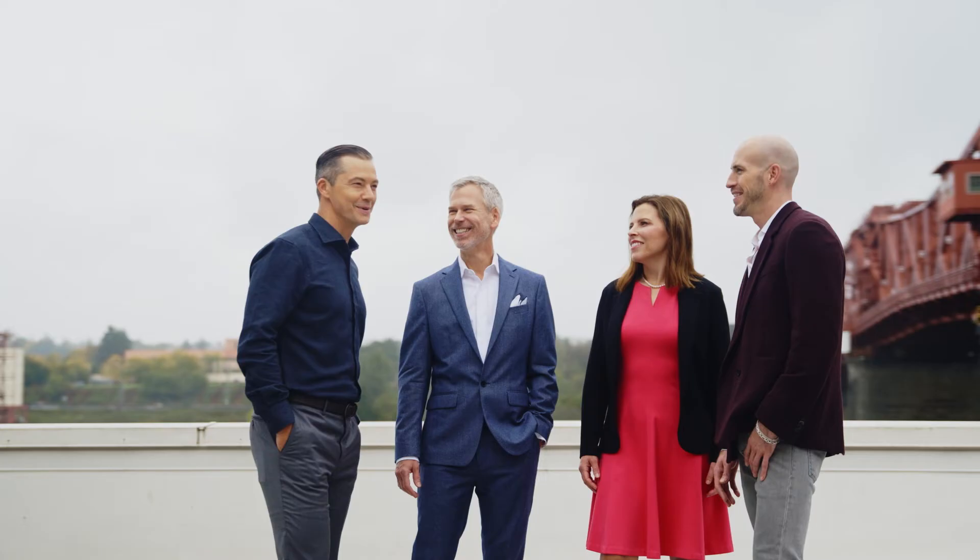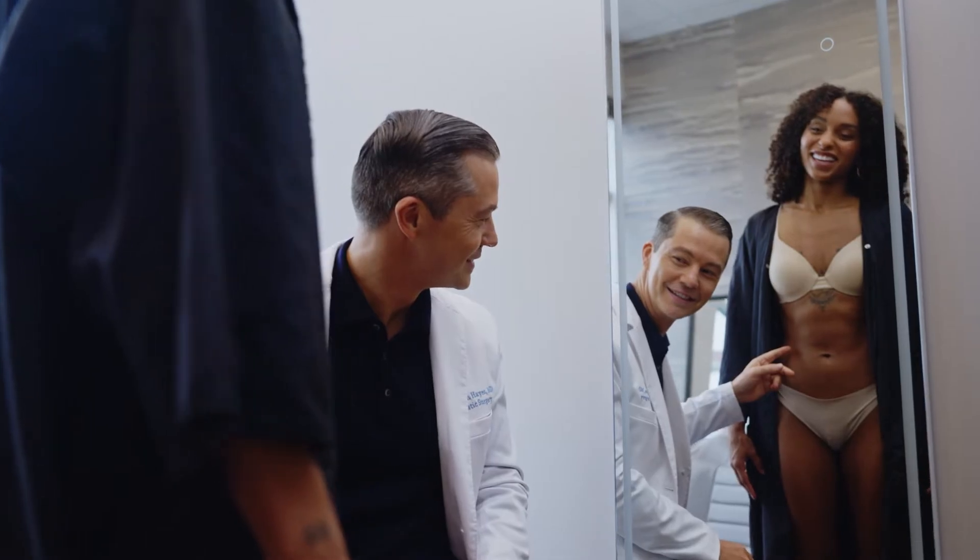One of the great things about being in a team like Portland Plastic Surgery Group is that we can bounce ideas off each other. There are many times with complicated reconstruction or even cosmetic cases where I'm able to discuss with my colleagues how they would approach a problem. You're almost getting three consultations in one, because we can collaborate and come up with the best treatment plan.